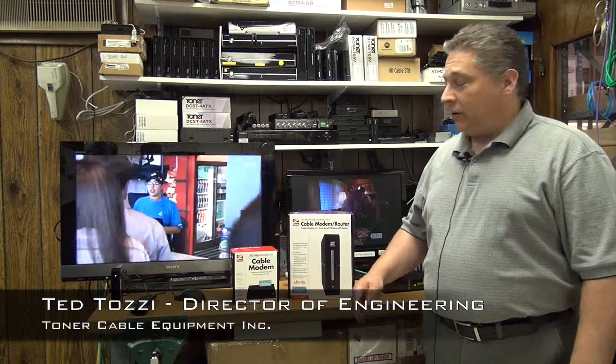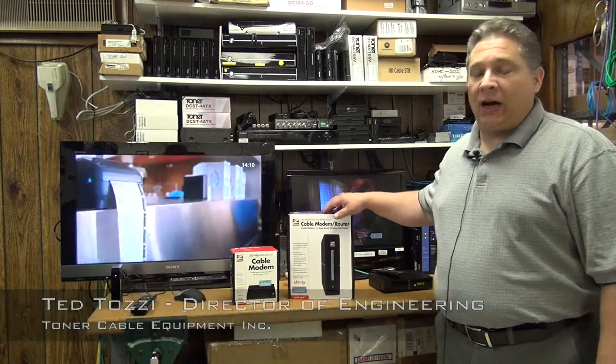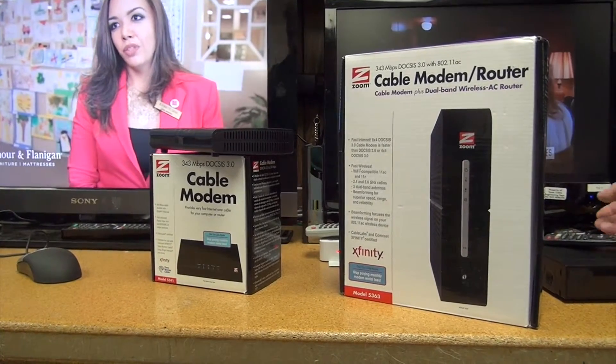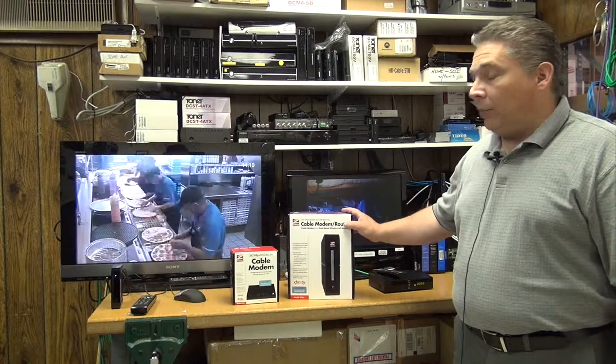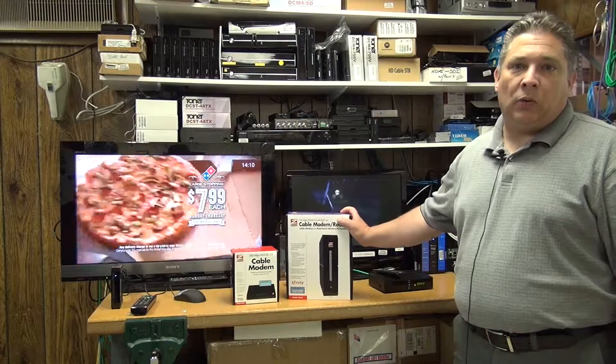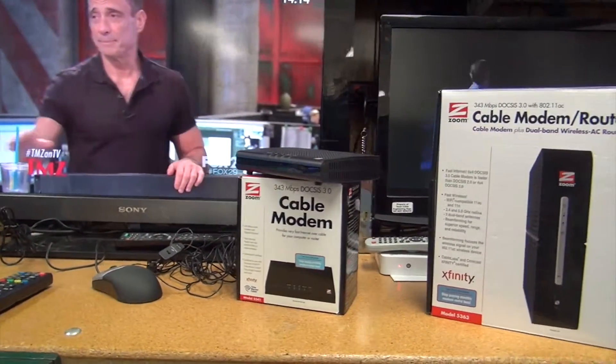Ted from Toner Cable here to talk about some new products that we're carrying. Zoom cable modems are new to our product line. The Zoom cable modems are all DOCSIS 3 compliant, backwards compatible with DOCSIS 1 and DOCSIS 2.